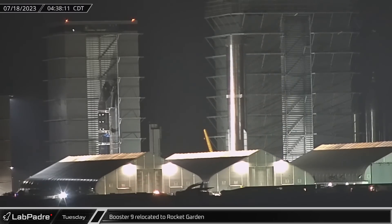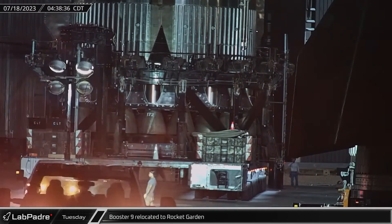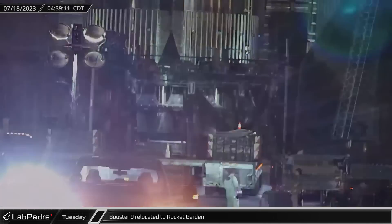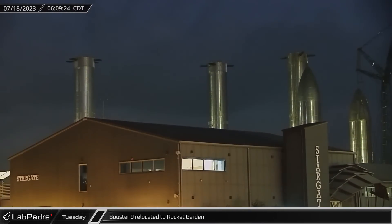Early on Tuesday morning, the fully assembled Booster 9 was rolled out of the Mega Bay and transported to the Rocket Garden, freeing up space in the Mega Bay while the launch site is being readied for the next test campaign.